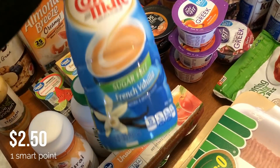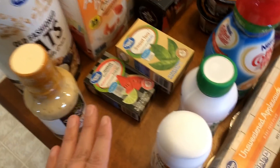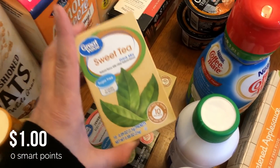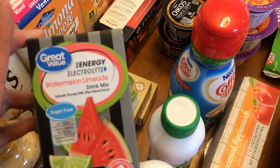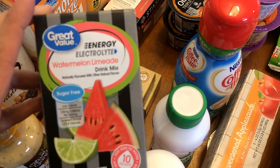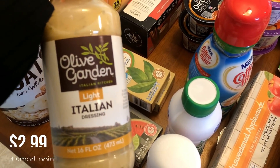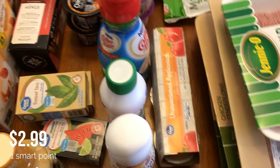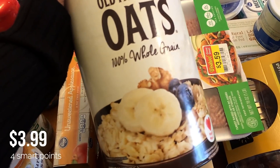I picked up some sugar-free French vanilla creamer. I'm almost out of my water enhancers, so I got two of the sweet tea flavor — I really like that one — and one of the watermelon limeade, which is really good too. I also grabbed a backup bottle of the Olive Garden light Italian dressing since it was on sale.